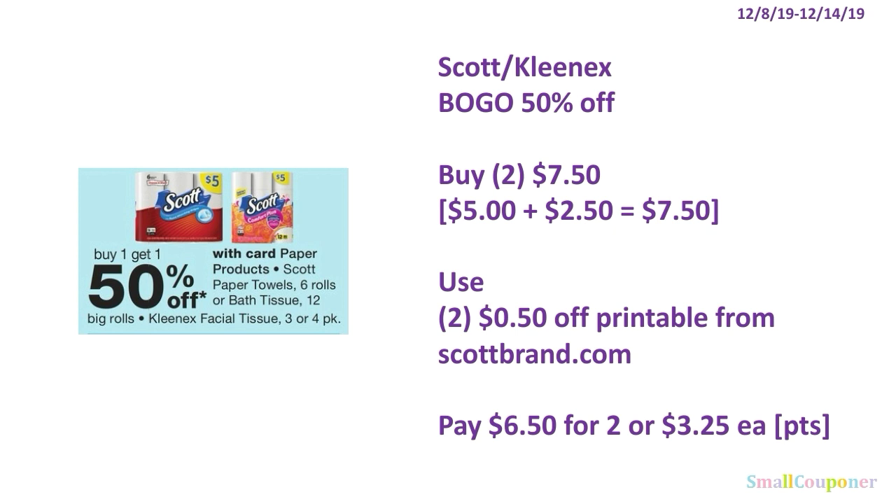Scott or Kleenex are BOGO 50% off. You'll buy two for $7.50 — one will be $5.00 and the second one will be 50% off at $2.50. Use two of the $0.50 off printables from ScottBrand.com, whether you get paper towels, Comfort Plus bath tissue, or the three-pack or four-pack Kleenex. You'll pay $6.50 for two, or $3.25 each. You can use your points here — this is neither a buy or spend deal.